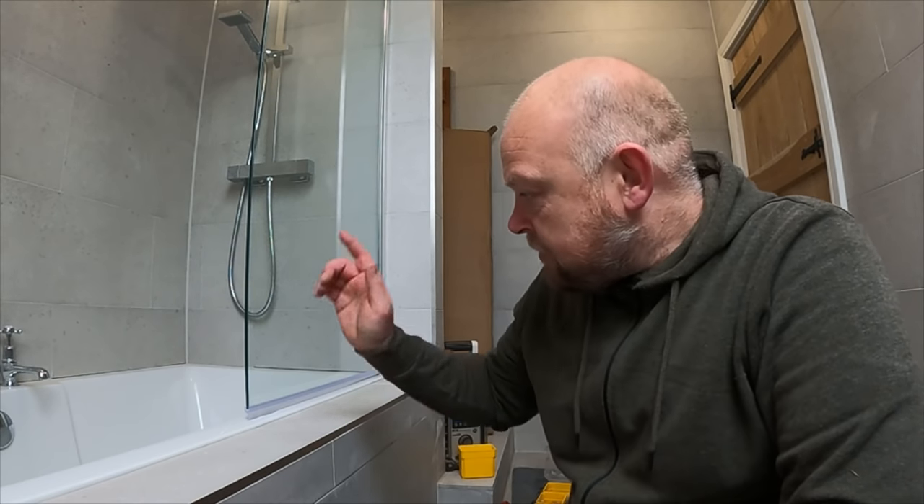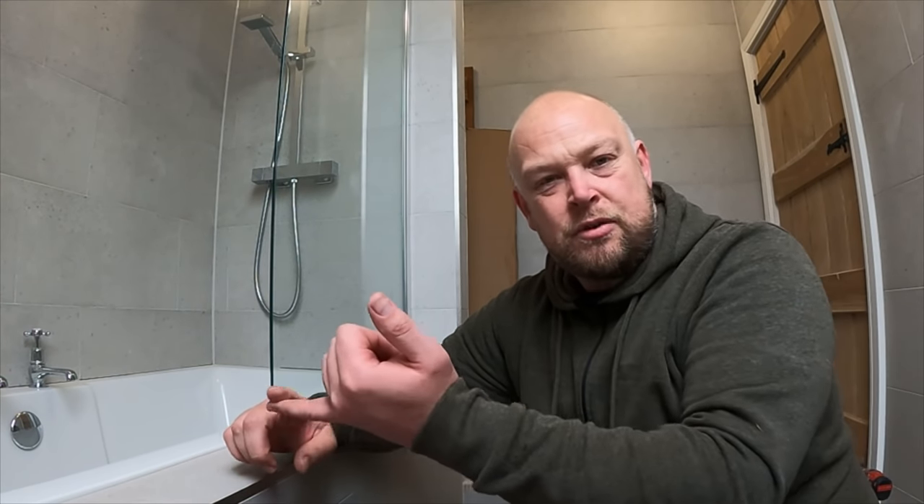That's a short video on how to fit one of these over-bath shower screens. Hope you've enjoyed it — if you have, hit the like button, hit subscribe, and drop me a comment below. Let me know what how-to's you want me to show you, whether it be how to fit a basin, a toilet, or a bath. I can start doing these shorter videos in between my main Wednesday and Sunday videos. I'll catch you soon.